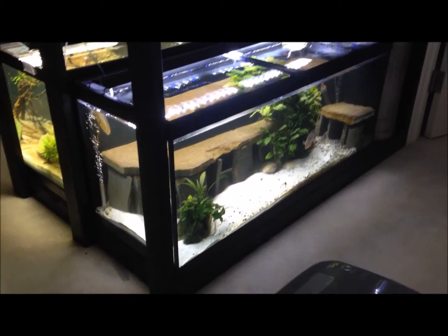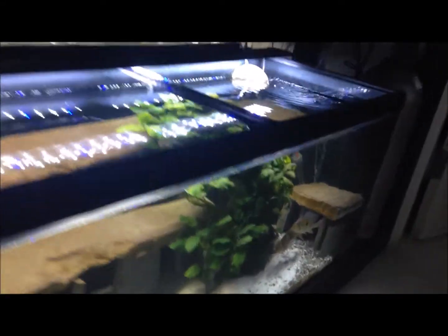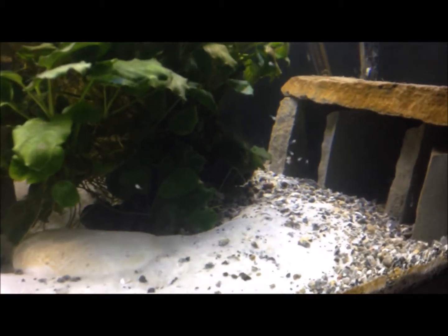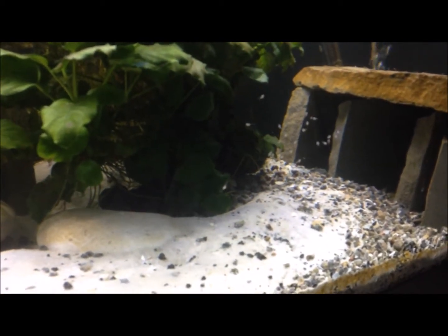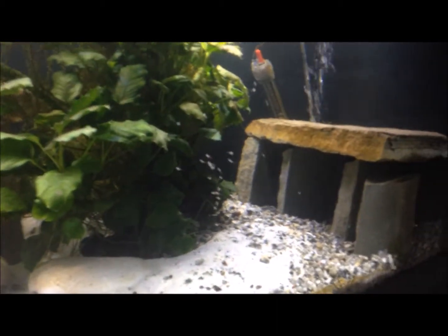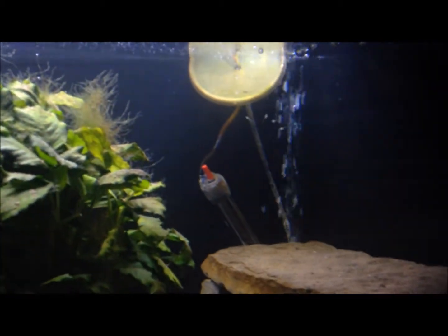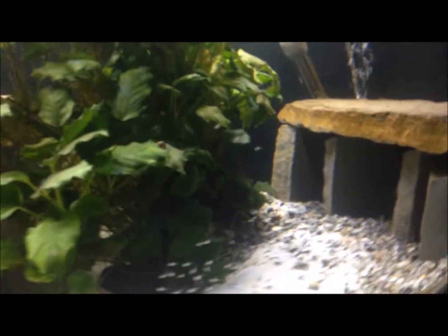Welcome back to this special unexpected surprise. I have Geofagus Windamilleri babies! I just uploaded a video last night on YouTube talking about how I wanted to breed these guys, and I woke up from a nap today — my in-laws were watching my son, giving me some relief and time to do my aquatics a couple days of the week, which is awesome of them. They surprised me and told me I had fry down here, and as you can see, they're here.